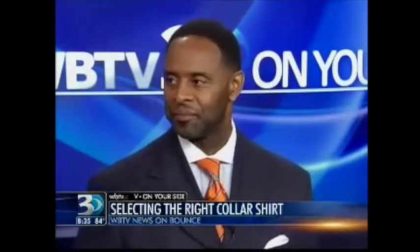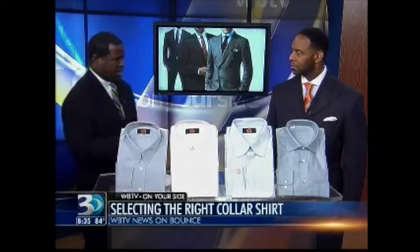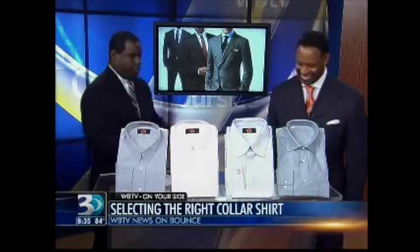Tonight you're going to be talking about the proper shirt collar for your facial shape. It's interesting because there are five different facial shapes for men: rounded, diamond, square, oblong, and oval. Based upon those shapes, you can determine which collar styles are best suited for the individual.